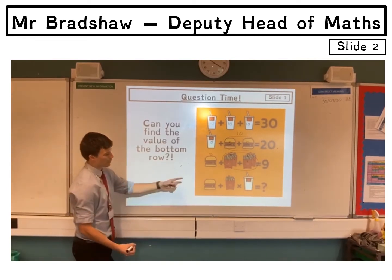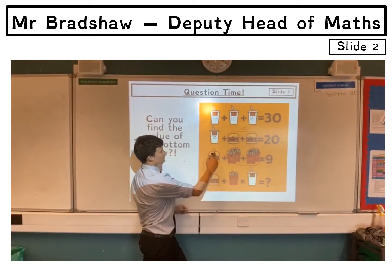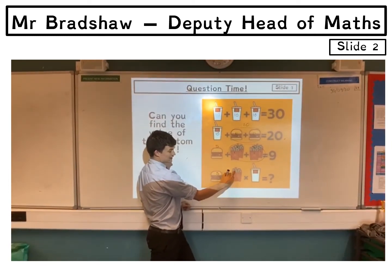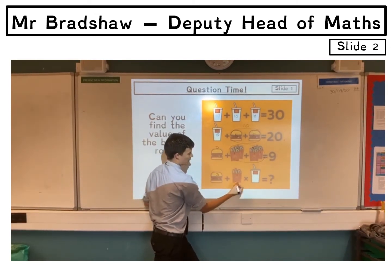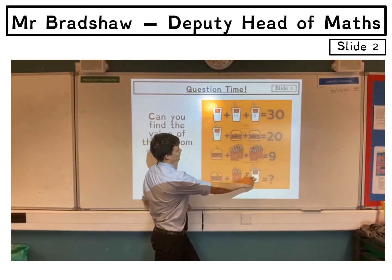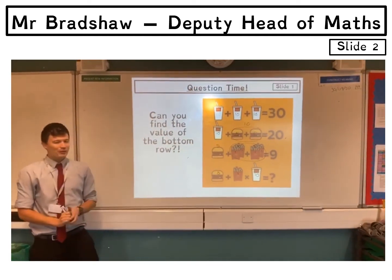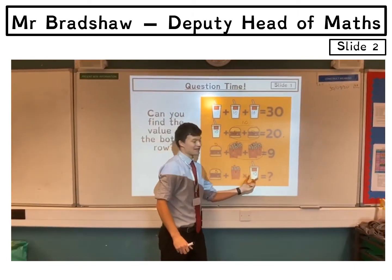Now we go to the bottom row. We've got the burger which we worked out is worth 5, the single carton of chips — not two anymore — so that's only worth 1, and the drink which was worth 10 from the top row. A lot of people would go: 5 plus 1 is 6, times 10 is 60.